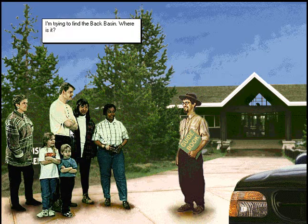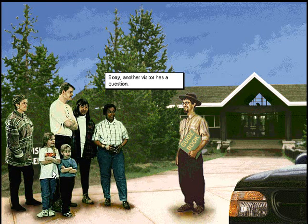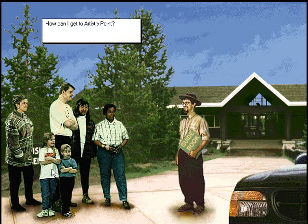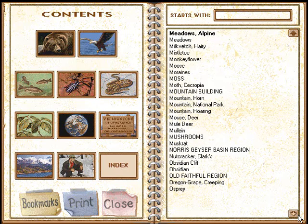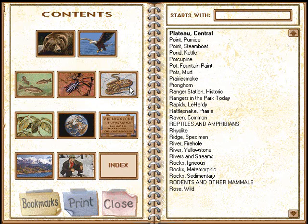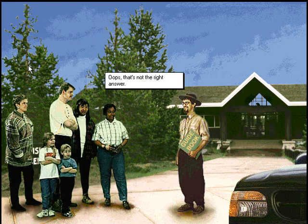I'm trying to find the back basin, where is it? Sorry, another visitor has a question. How can I get to Artist's Point? Oops, that's not right, Ranger.